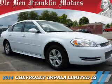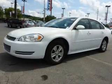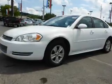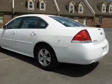Presenting the 2014 Chevrolet Impala Limited. It's powered by front wheel drive, a 3.6 liter 6 cylinder engine, and a 6 speed automatic transmission.